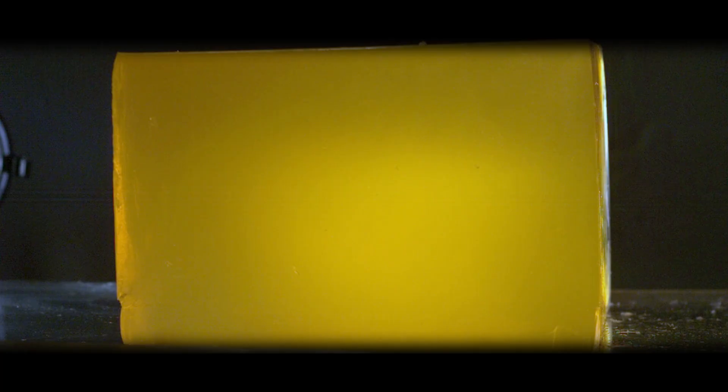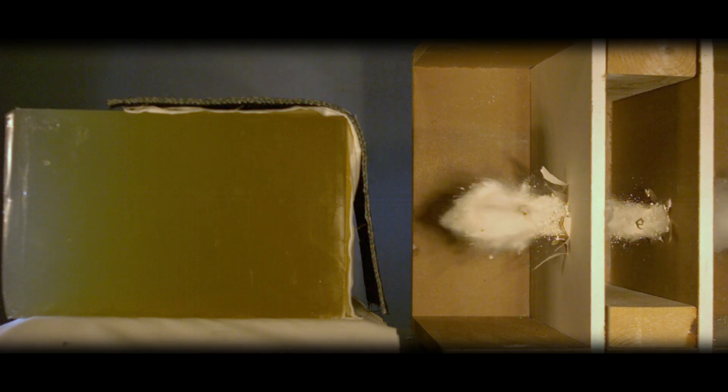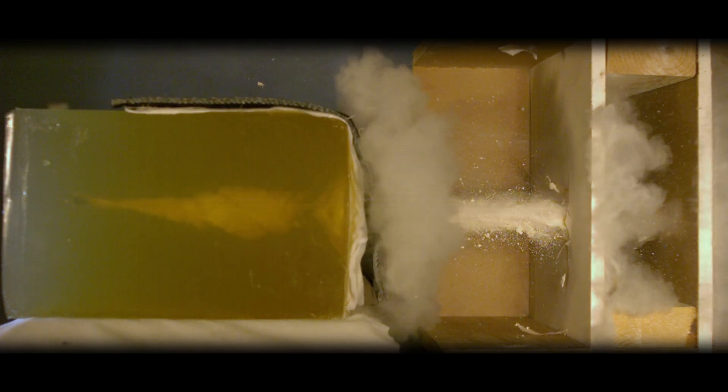If you've done any amount of ammunition research, you've probably seen high-speed footage of bullets hitting ballistics gelatin. It's eye-catching and interesting, but the accuracy that is really being shown here depends a lot on what type of gelatin is used.